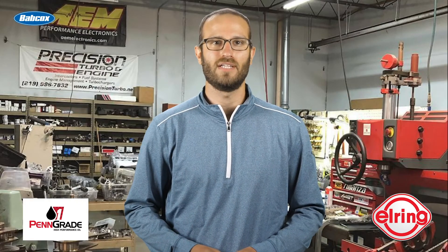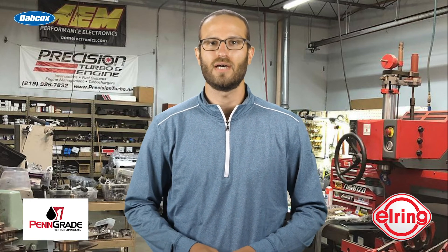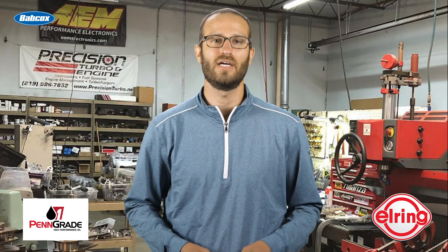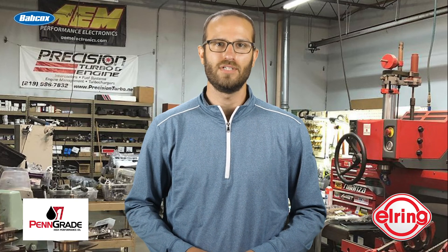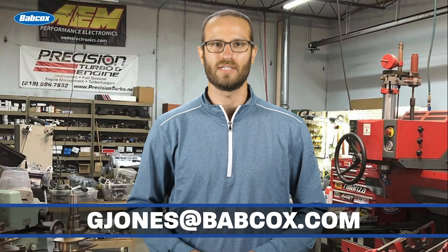Hopefully we see this '93 Impreza tearing up Pike's Peak very soon. Well, that does it for this episode of Engine of the Week. A special thanks to our sponsors Pengrade One and Elring. And remember, if you have an engine that you'd like to see featured, please email me at gjones@babcox.com. See you all next time.